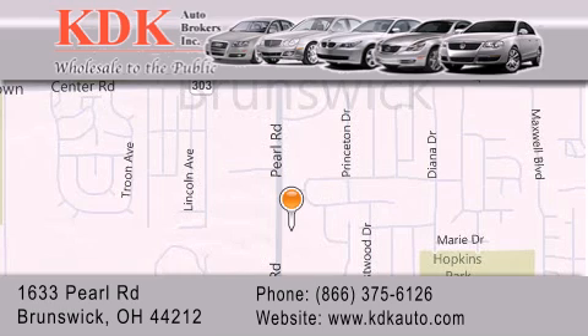Or stop by our dealership. We are conveniently located at 1633 Pearl Road, just one-half miles south of Route 303, minutes off I-71. We look forward to serving you.